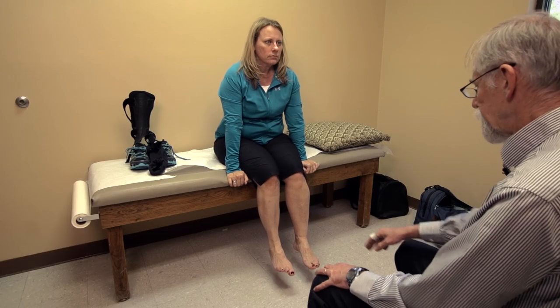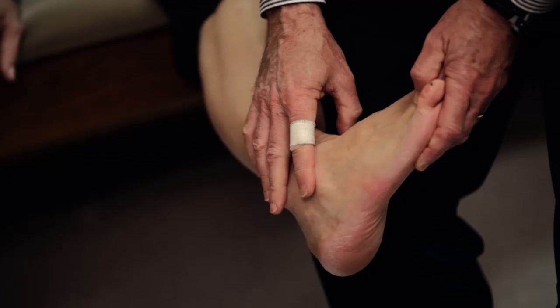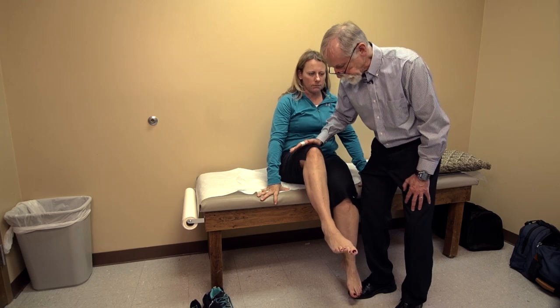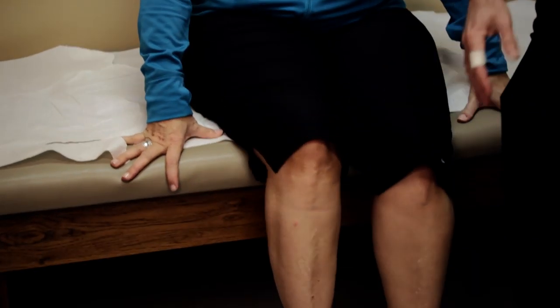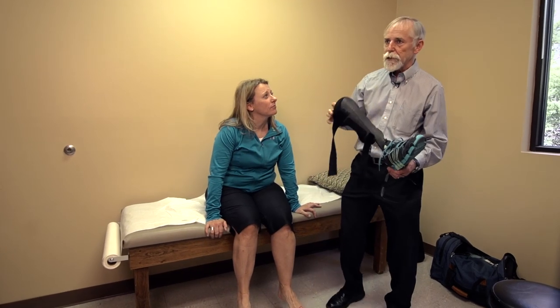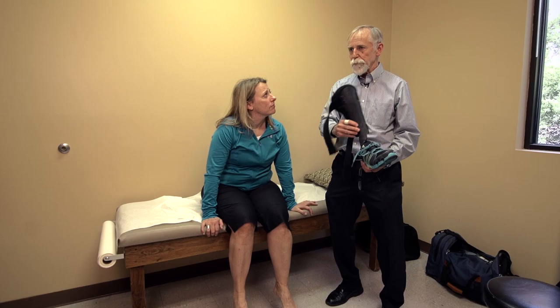From an observation standpoint, she has obvious calf atrophy. Notice the very prominent exostosis — that's extra bone. Testing her strength — I can't budge it. I think that brace selection is probably right for her. At first I was wondering if she could go with the lighter one, but I think the peroneal weakness is enough that this is probably the right choice.